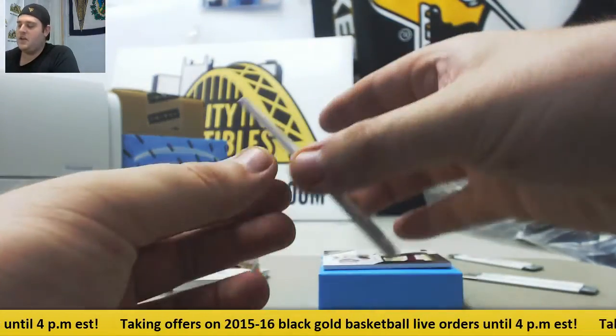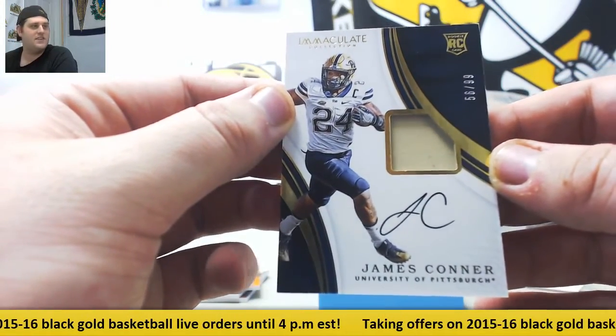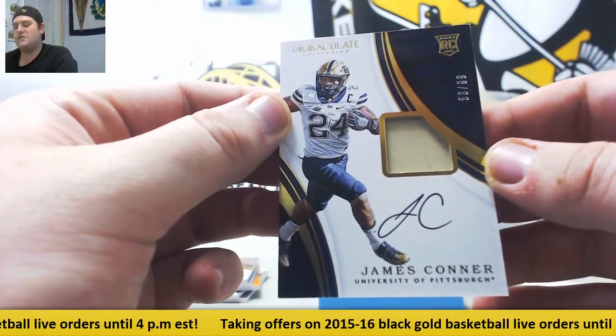This guy right here — best-selling jersey in pro football — 56 of 99, Rookie Patch Auto, James Conner. Isn't that crazy? 56 of 99, Rookie Patch Auto, James Conner.